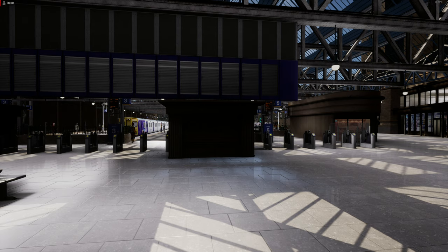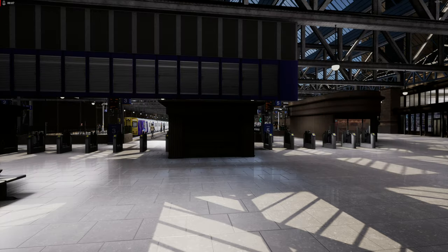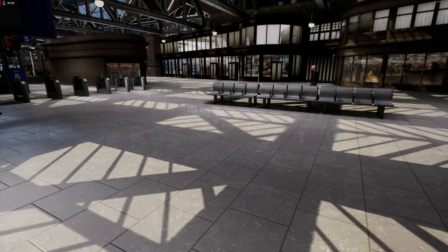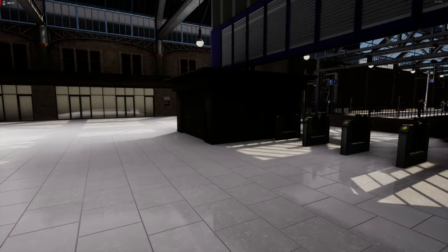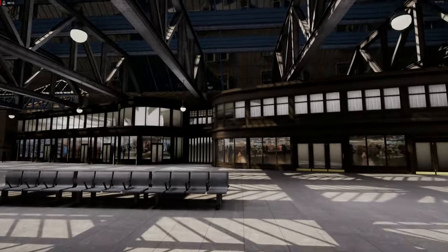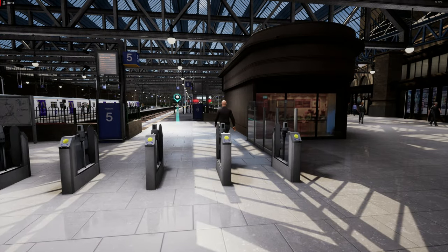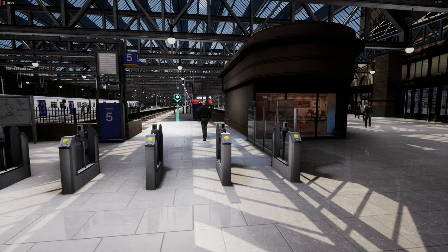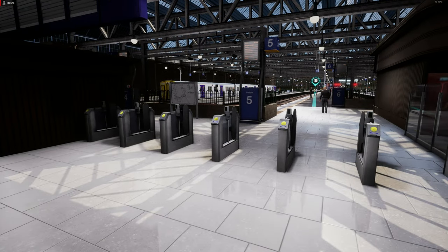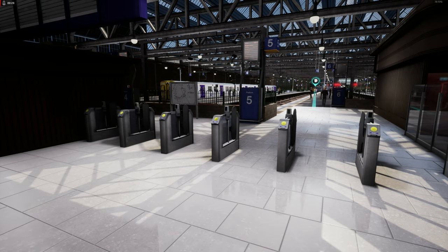Hello everybody and welcome to another Boundary Break video. Today we are taking a look at Cathcart Circle Line. This is the last British route I need to do in terms of Boundary Break until West Cornwall comes out. So without further ado, let's enable the camera. There we go, we have now enabled the camera.